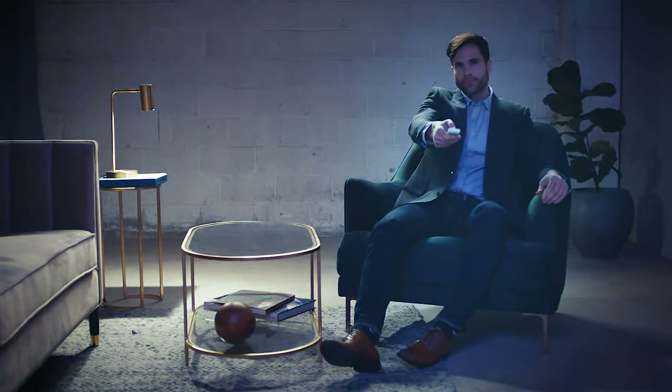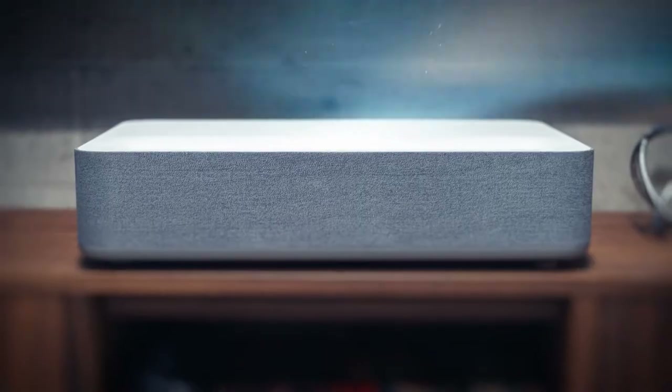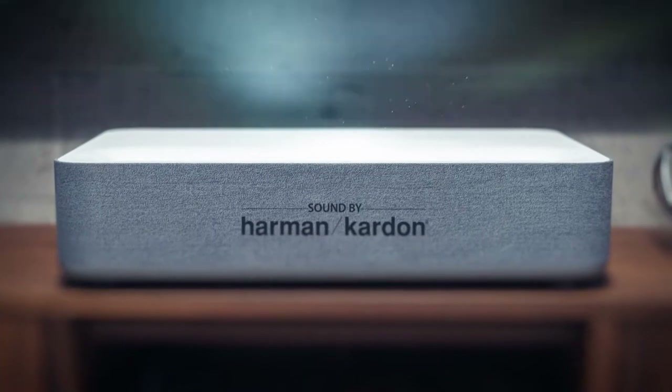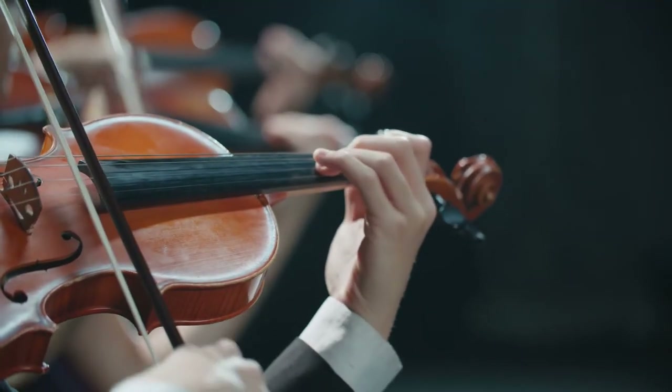Volvo extends the limits of imagination and takes you further than ever before. Enjoy mind-blowing sound quality with a built-in soundbar from Harman Kardon — that's three times more powerful than a standard TV.